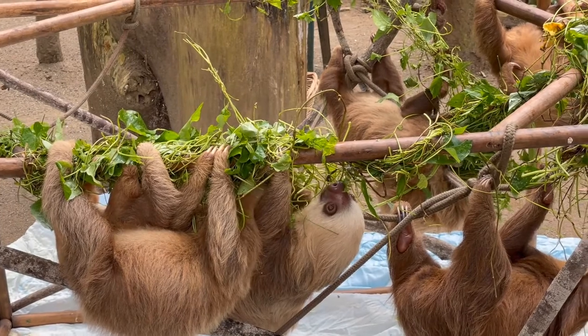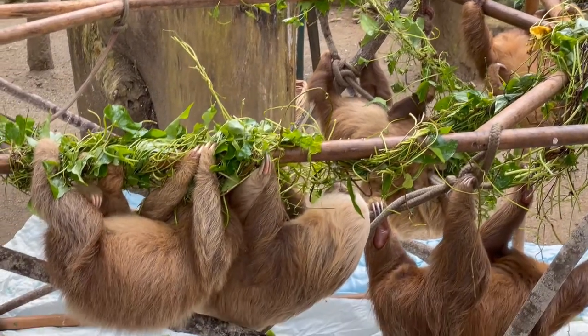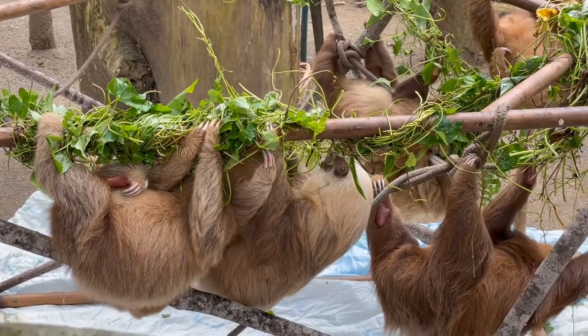The males will have coloration around that stripe once they hit sexual maturity, and the face is a bit different. The two-fingered have a pig nose, where the three-fingered ones have a bandit mask — a very classic look, the bandit mask, which you'll see.